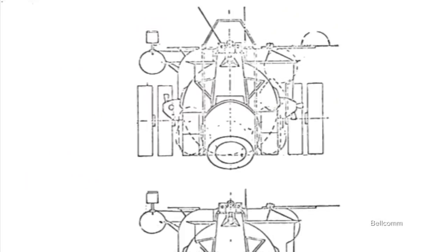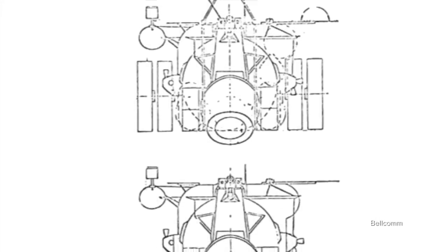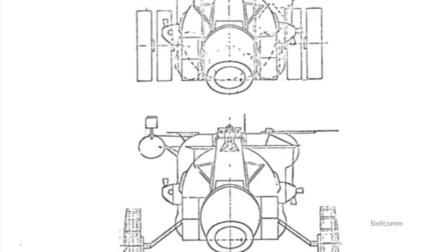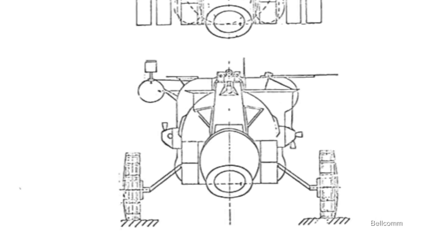Bellcom's proposals all built off hardware already under development for the Apollo missions, namely the Apollo Command and Lunar Modules, exploring different ways to turn these vehicles into rovers. One proposal was called MOLUM, for Mobile LM Shelter. This was a third-generation derivative of the Lunar Module that combined it with a lunar rover, turning the landing vehicle itself into the rover, thus eliminating the need for another vehicle on the surface.